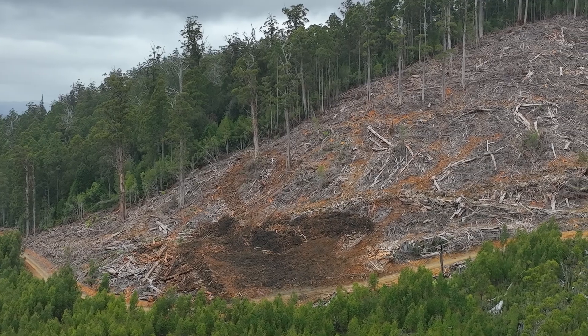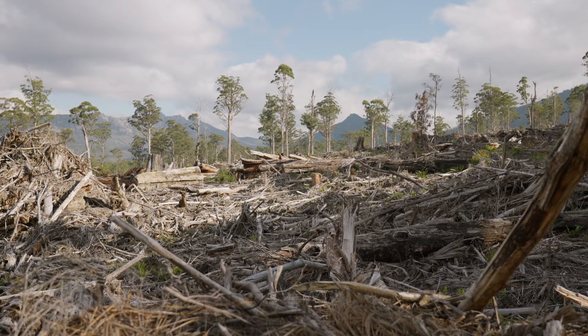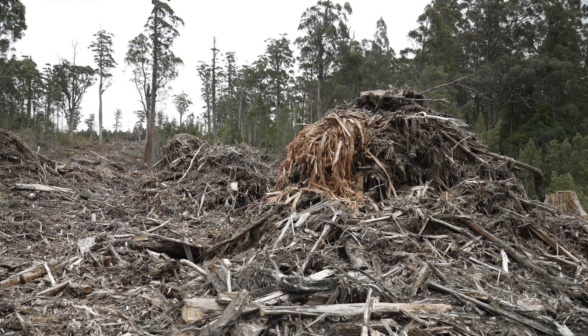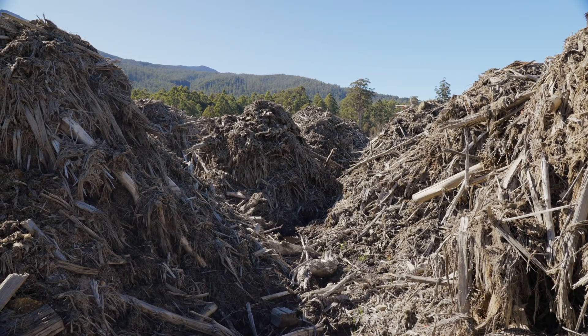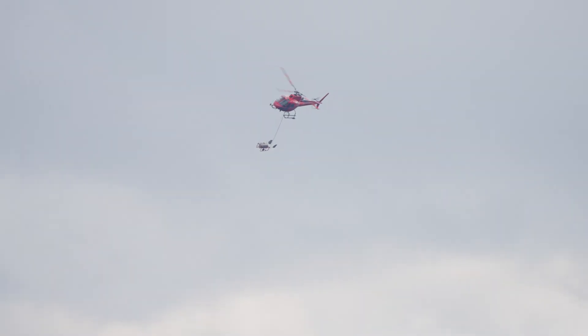In addition to these mechanical disturbances is the ridiculous amount of logging waste material that is left behind. When a forest is logged, around 60% of the forest biomass is left on site as waste. This amount of waste is so vast that it forms a thick layer of combustible material that covers the landscape, even piled high into massive mounds. The logging waste is then incinerated in high-intensity fires lit by helicopters dropping a napalm-like propellant from above.